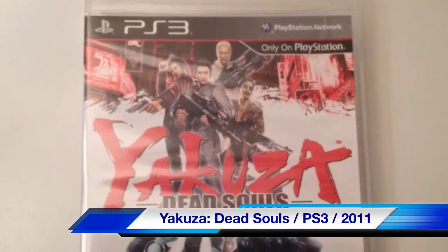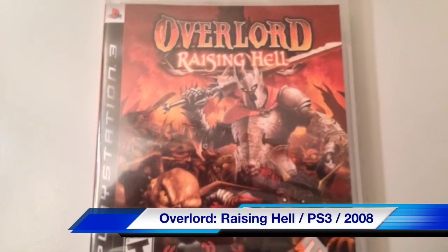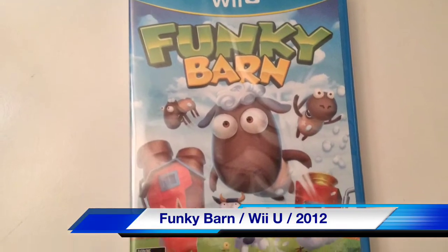Out of the Walmart bin I picked up Yakuza: Dead Souls — I've heard a lot of good things about the Yakuza series, and Alpha Omega Sin talks about that game in particular being a lot of fun. I also grabbed Overlord: Raising Hell for the PS3, which I've heard is pretty enjoyable. And then, for no reason other than it was the only Wii U game in the bin, I picked up Funky Barn. It's probably not good, but it was five bucks so I grabbed it anyway.